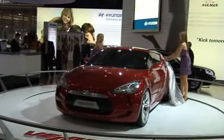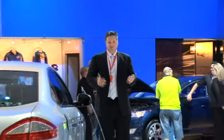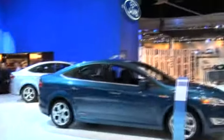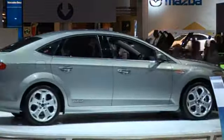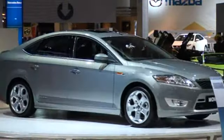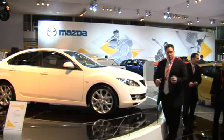The Hyundai Veloster Concept is also a neat little head-turner. Peering way off into the future is all good and well, but what about the here and now? Here it is, the all-new Ford Mondeo. Or its rival, the all-new Mazda 6.